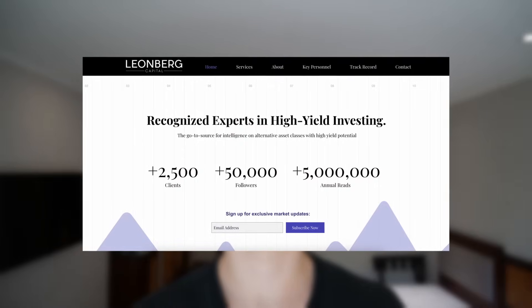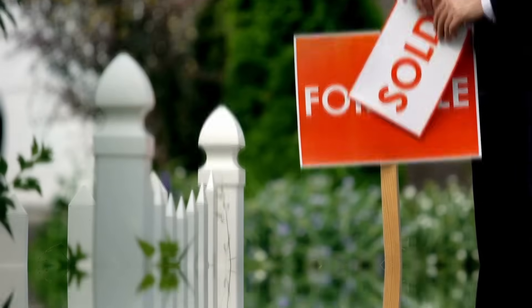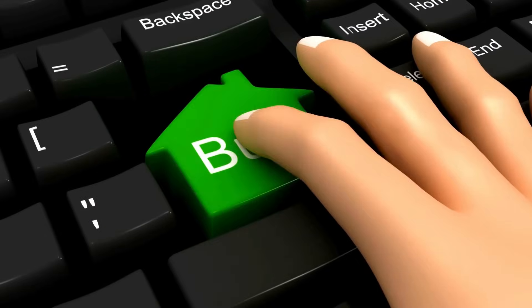Hey, this is Yossi. I run a small investment firm that specializes in REIT investing. In today's video, I'm going to talk to you about two REITs that I sold recently, and simultaneously, two REITs that I've been buying.